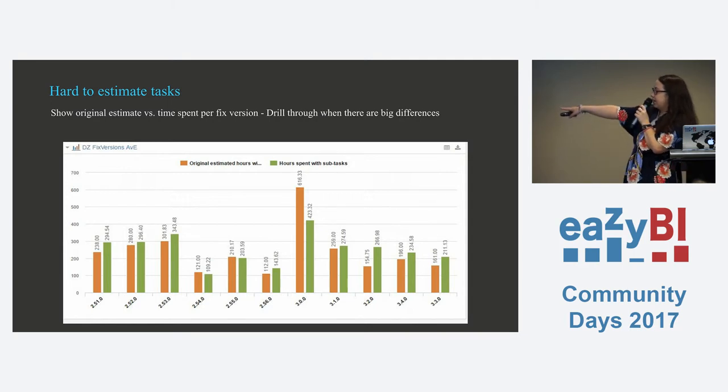Release 3.0 was a major version release. There were a lot of small tickets estimated at a day or two that actually only took two or three hours — very quick fixes. That's why there was such a big drop between our estimates and hours spent.